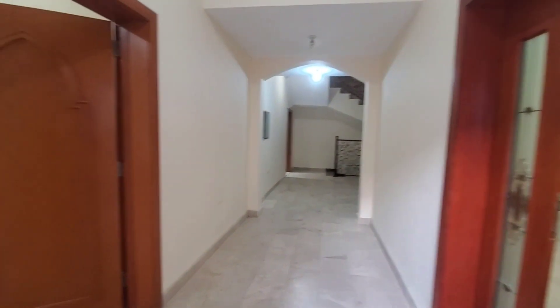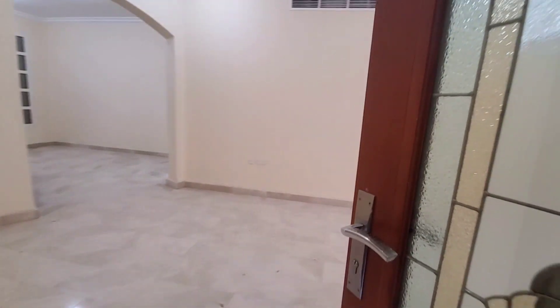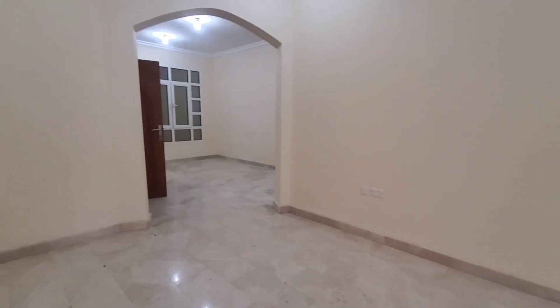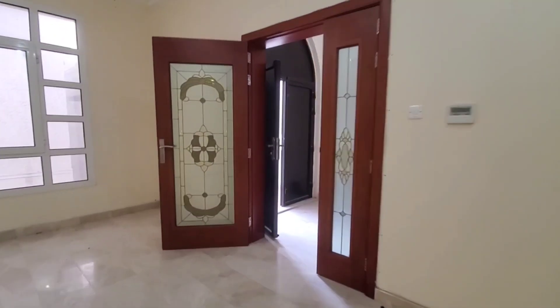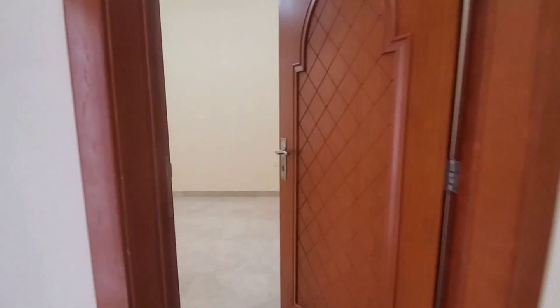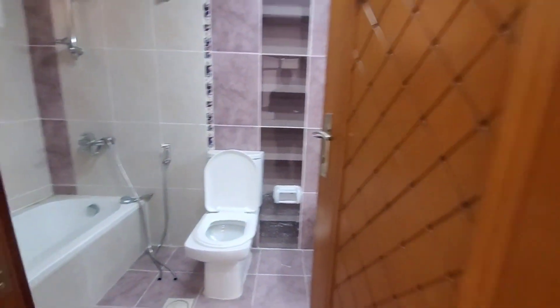This is the main entrance. On the left side is one bedroom, and on the right side is the guest hall. Here is the guest bathroom. From here, this is one master bedroom on the ground floor — good size — and this is the bathroom for this bedroom.